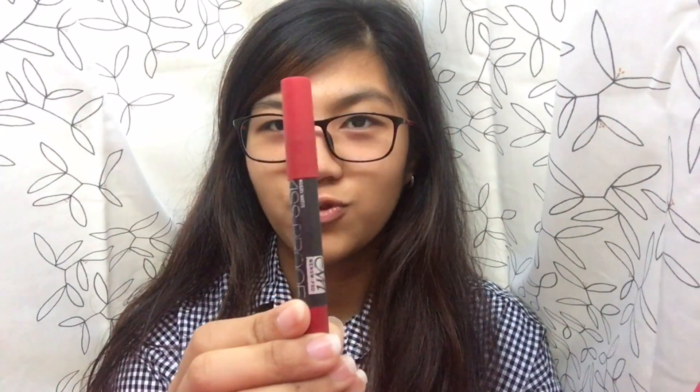I'll be making a review on the Kiss Proof lipstick — as I said I was going to buy other shades. I did, I bought two actually. So today the shade I'm going to review is number 18. As you can see it's like red — I think it's red or maroon.